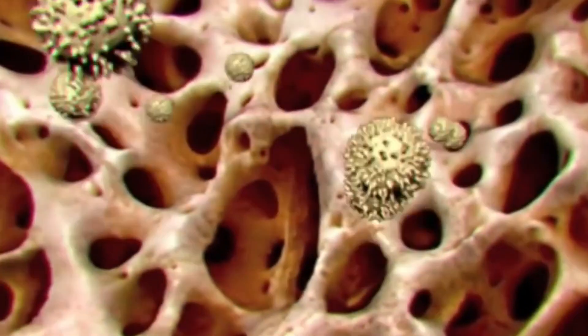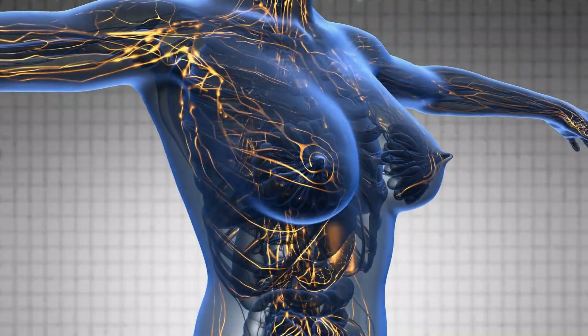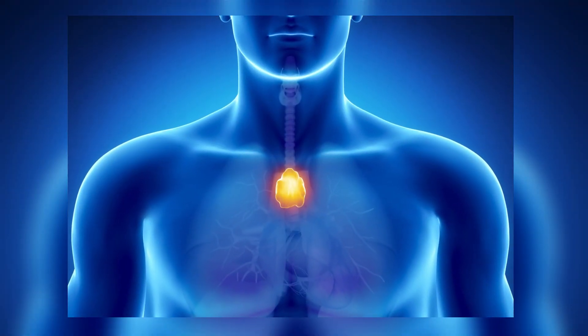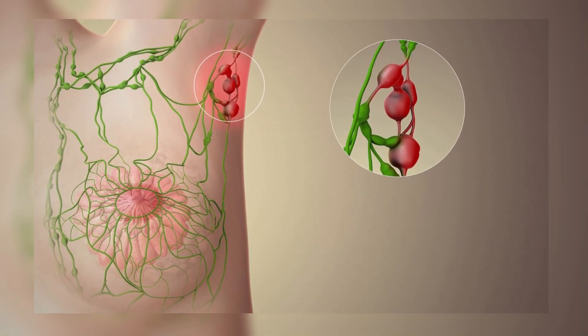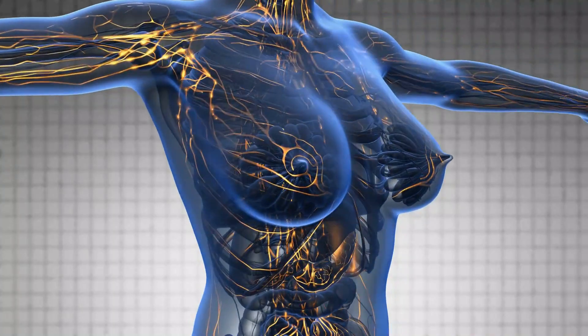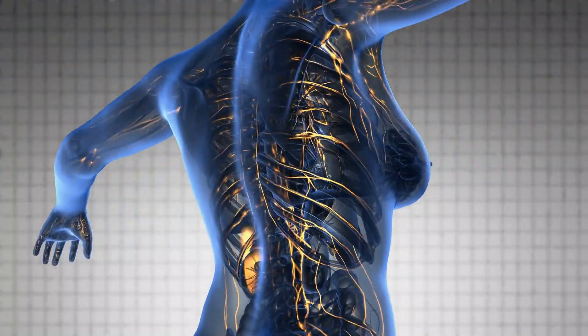Lymphoma is the cancer of lymphocytes that results in the increase of abnormal lymphocytes, and hence the body becomes vulnerable to infections. Lymphocytes normally reside in the thymus, spleen, bone marrow, and lymph nodes. It is a serious disease, but good treatment options are available. The lymphatic system is made up of lymph vessels — networks of tubes — and lymph nodes all over the body.